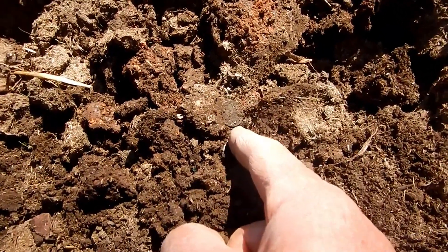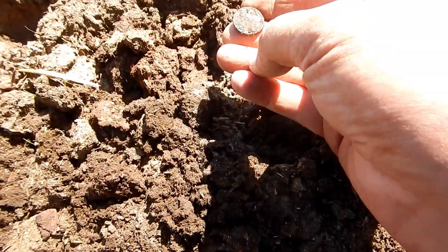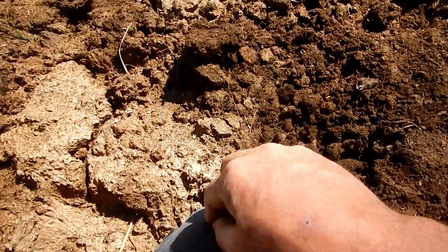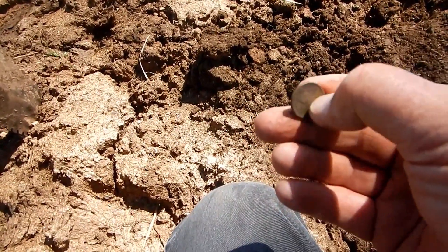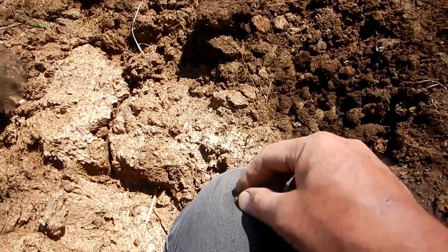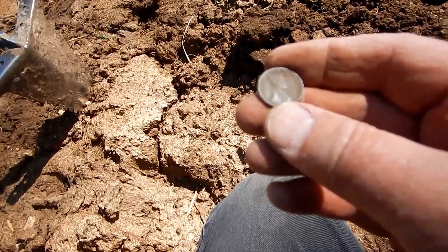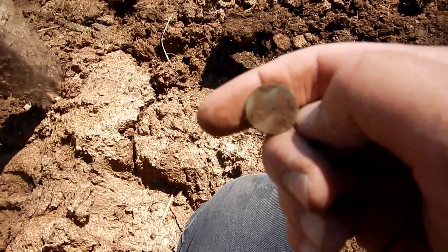I'm pretty sure that's a coin — oh my, it's gonna be a Lincoln. Pretty crusty, but I am leaving here with a coin. Funny how I measure my trips out here by whether I get a coin or not. That looks like a 19-something — I'm gonna guess 1910s. Yep, there's the one on the back where it says 'one cent.'